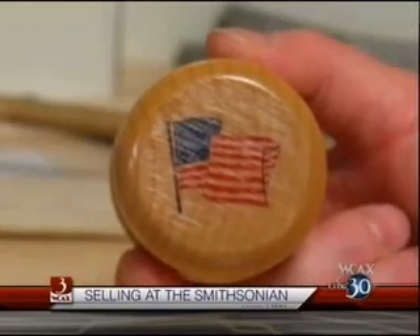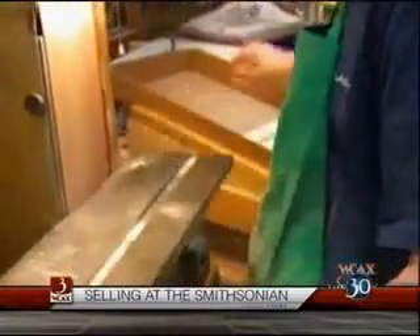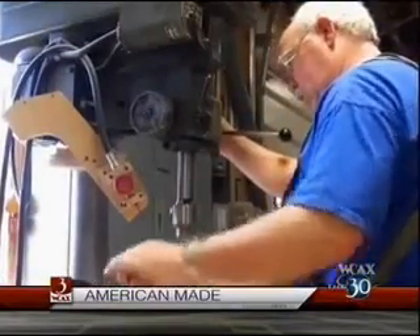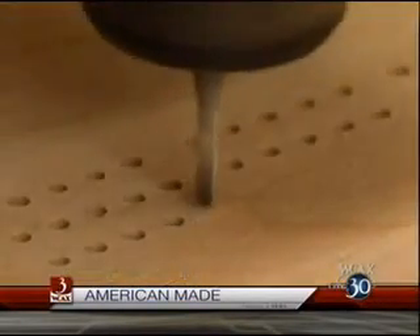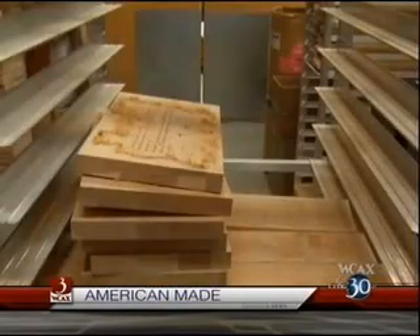And I think increasingly — and Jill, tell me if I'm wrong — when people see a made in America product, they understand that there's something wrong in our economy when it is so hard to find American-made products when unemployment is so high. Am I correct in saying more and more people want to see American-made products? Absolutely, and that's what we're feeling at our company. Our business has been up 20% for about the past five months, and we were recently at some shows in New York, and people are making a beeline to our booth looking for a product made in America.